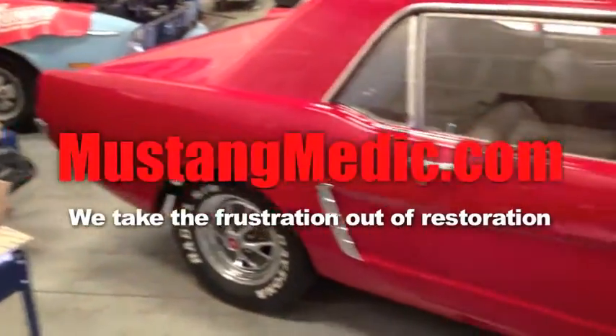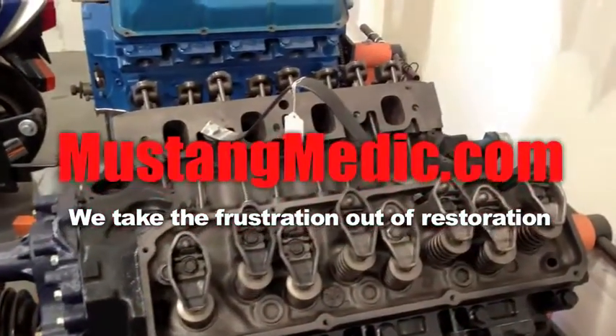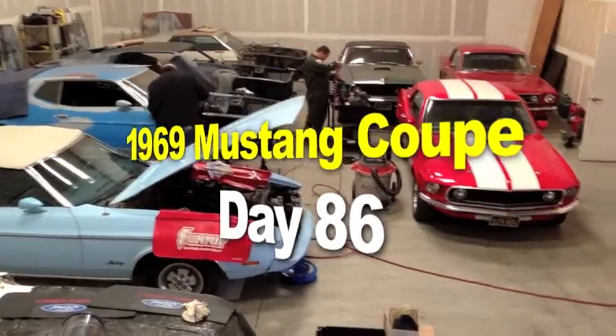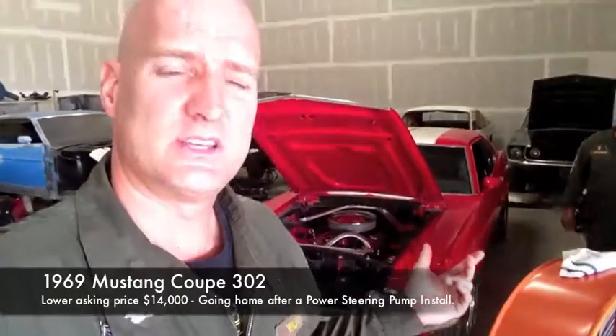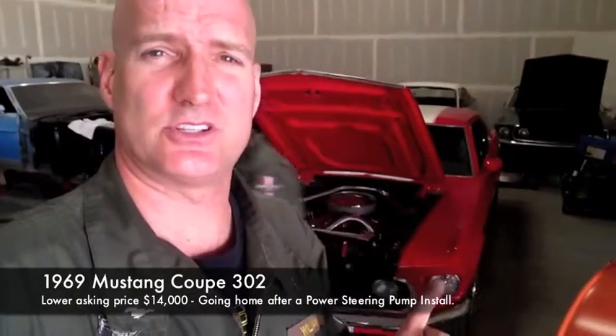So you say it only has surface rust? Really? It's the 1969 Mustang Coupe Project — Jeff's 69. Okay, didn't sell. But the good news is that Jeff misses her, so she's a loved Mustang. And that's what matters. We're going to be delivering his baby back to him tomorrow.